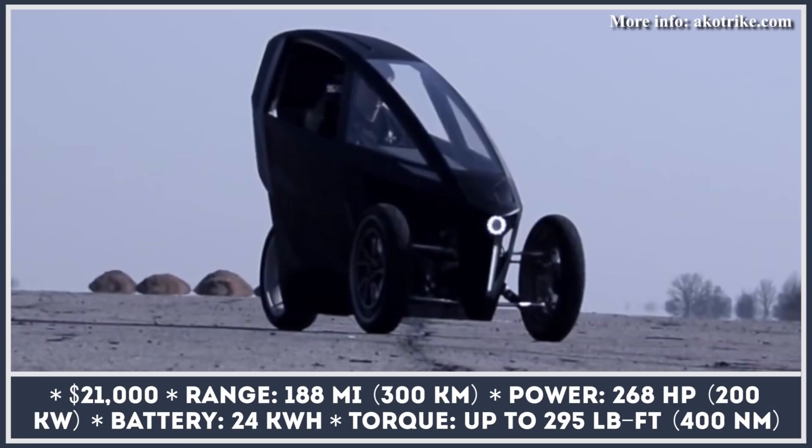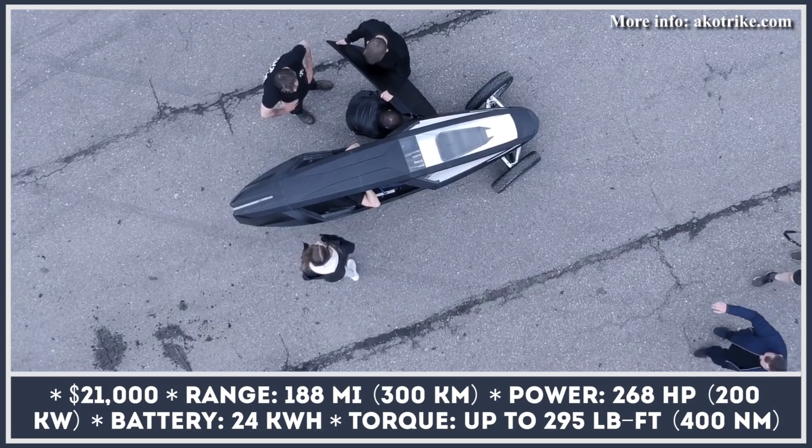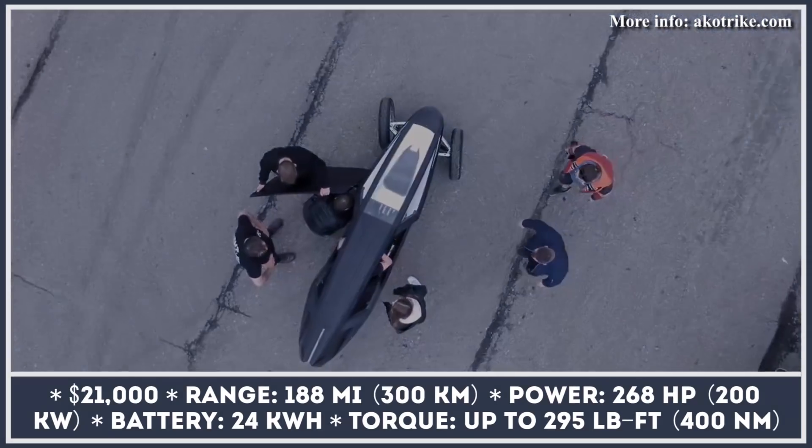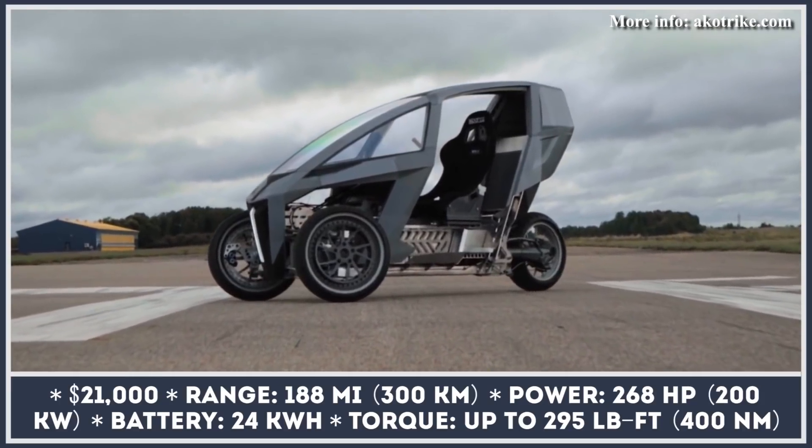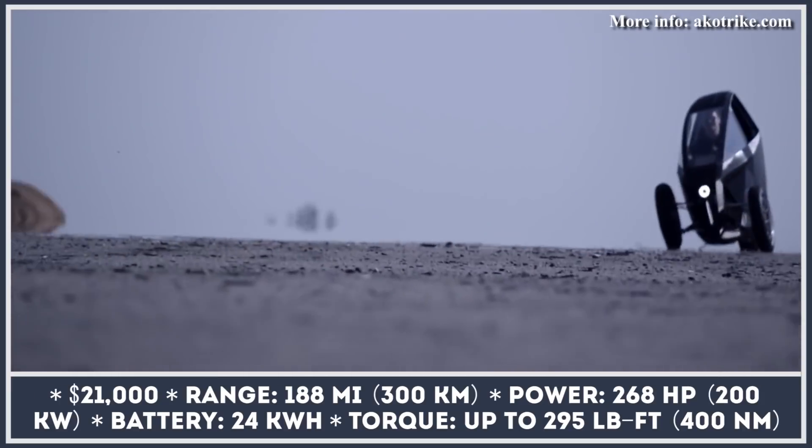Drawing inspiration from the Mercedes-Benz F300 Lifejet and a shark head, the young team of engineers from Lithuania created the sleek Eiko trike with a patented 30-degree mechanical body-leaning system.